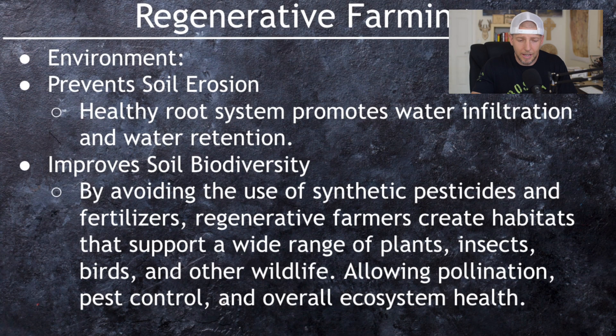By avoiding synthetic pesticides and fertilizers, regenerative farmers create habitats that support a wide range of plants, insects, birds, and other wildlife — allowing pollination, pest control, and overall ecosystem health. We're not supposed to have just one single crop heavily sprayed with chemicals that kills all the biodiversity. We want plants, insects, and small animals interacting together. The cows work really well in the system, and the tall grass with deep roots all come into play in the regenerative farming model.